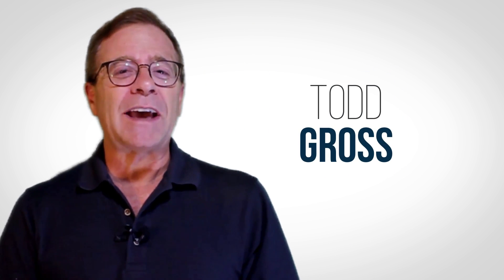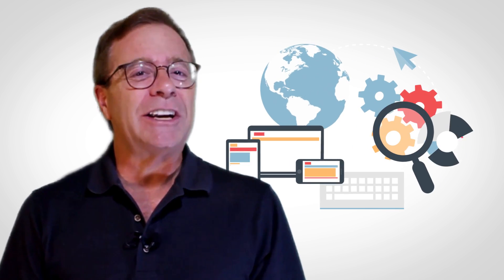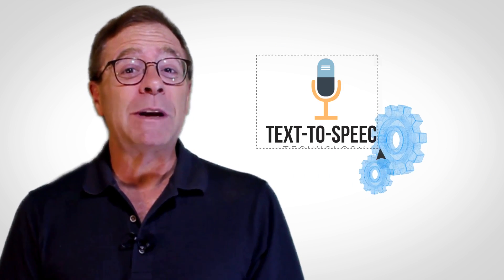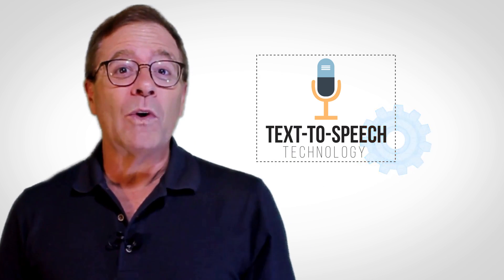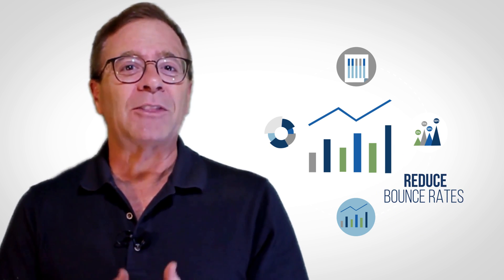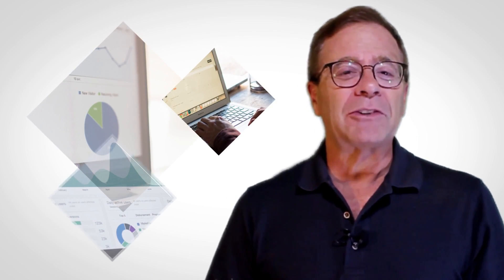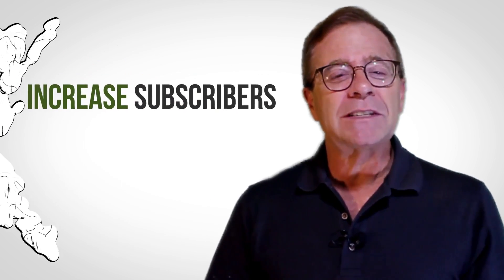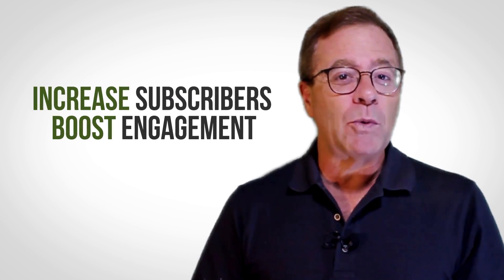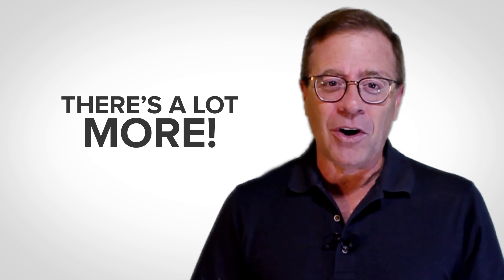Hi, this is Todd Gross and over the next few minutes, you're going to get a first look at our ingenious, cutting-edge app that takes text-to-speech technology to the next level — and I'm not kidding. We're going to show you how to utilize its awesome power to keep visitors on your site longer and reduce bounce rates within minutes. Then we're going to show you how to leverage this state of the art technology to increase subscribers, boost engagement with your visitors and yes, increase profits. And trust me, there's a lot more.